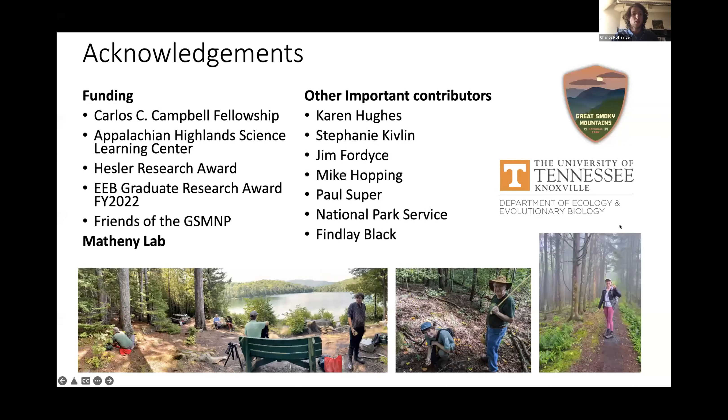I'd like to start off by acknowledging all my funding sources, which include the Carlos C. Campbell Fellowship, the Appalachian Highlands Science Learning Center, the Hessler Research Award, the EEB Graduate Research Award, and the Friends of the Great Smoky Mountains National Park. I would also like to thank all my lab members and other important contributors that have made this research possible.